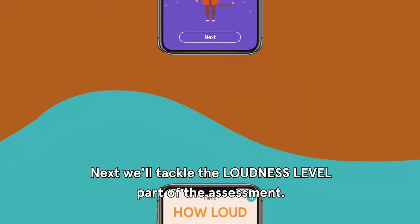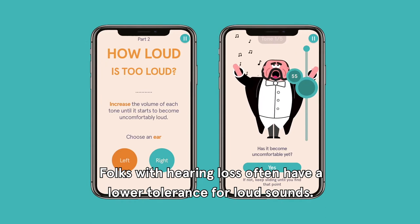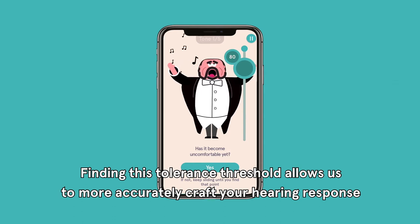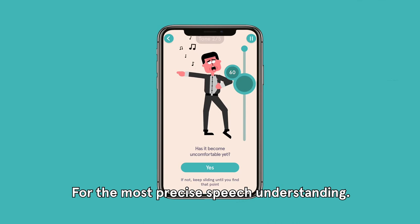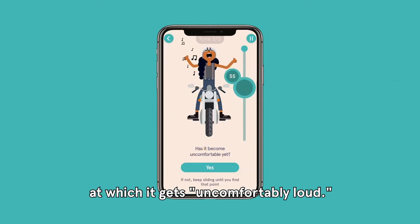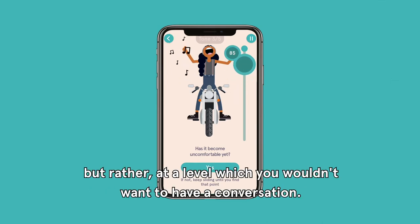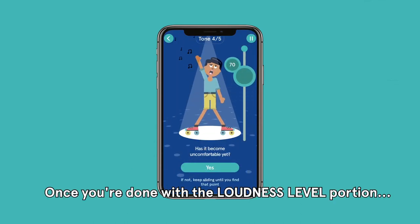Next, we'll tackle the loudness level part of the assessment. Folks with hearing loss often have a lower tolerance for loud sounds. Finding this tolerance threshold allows us to more accurately craft your hearing response for the most precise speech understanding, sort of like Michelangelo sculpting the David. You'll be presented tones and asked to identify the volume level at which it gets uncomfortably loud. It should not be painful, but rather at a level which you wouldn't want to have a conversation.